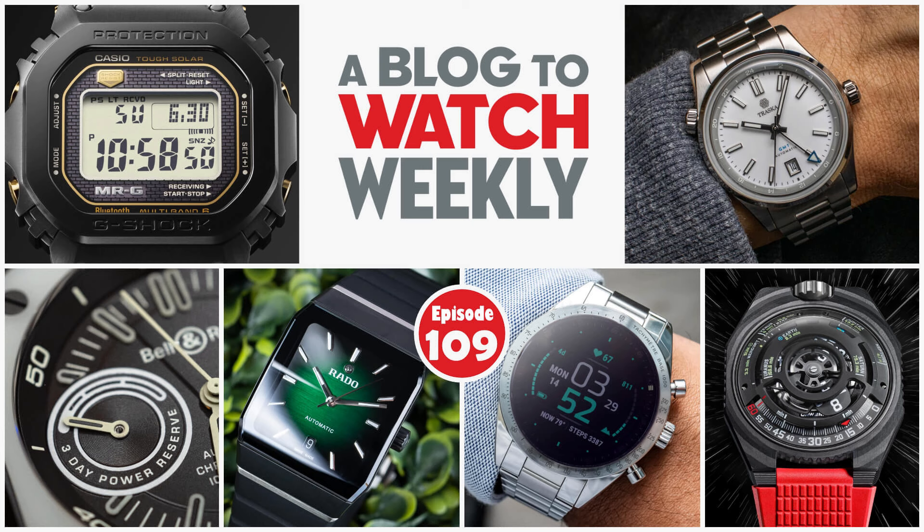First up, Ariel: a future where technology companies buy up old watch brands. A couple of weeks ago we spoke about which designs of watches should be removed from their existing brand and given to another. I want to know which watch brand should be given to which tech company. A lot of watch brands today, similar to how they did in the past, will go into hibernation or undead mode — where the name still has value but its life force has been drained away. We've had resurrections over time — a lot of them.